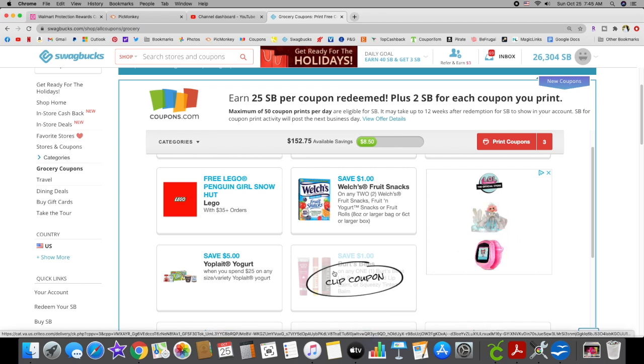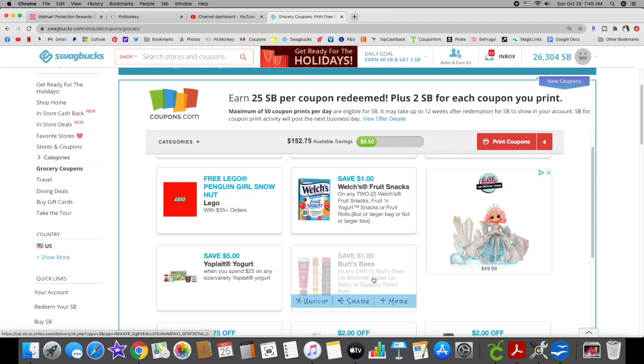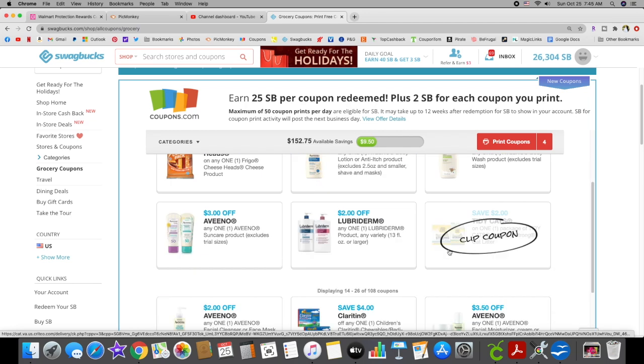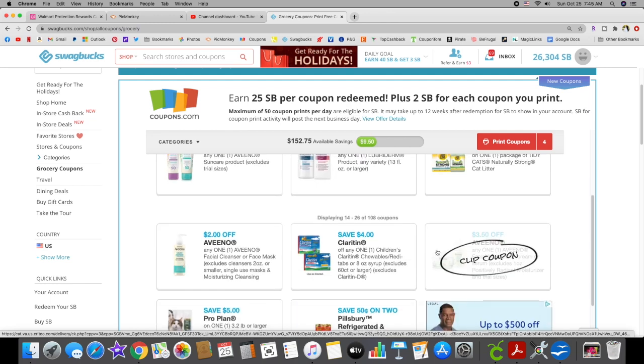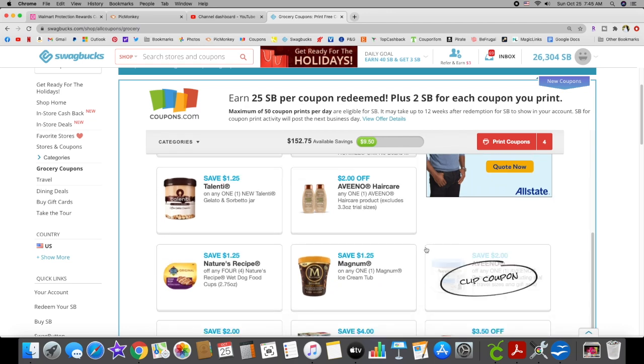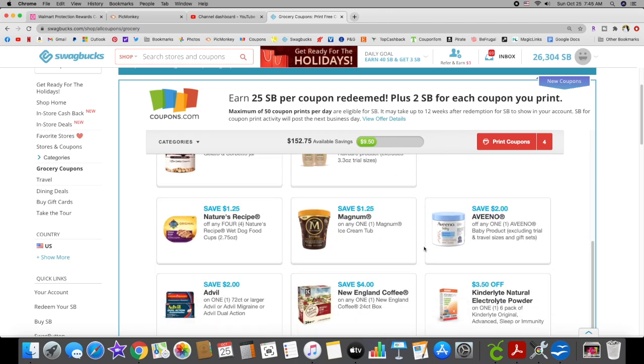Burt's Bees doesn't expire until the end of November, so there might be some Christmas deals with that you guys want to check out. Avino has reset, but I'm not going to print that off because I don't get a lot of Avino products and I already printed them off.